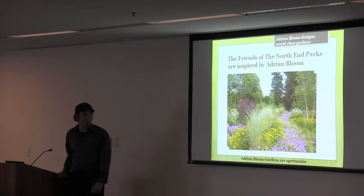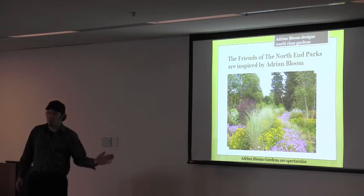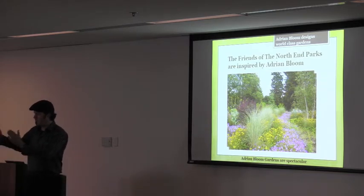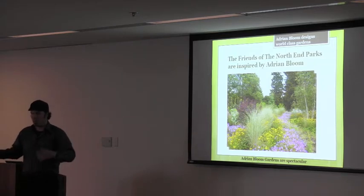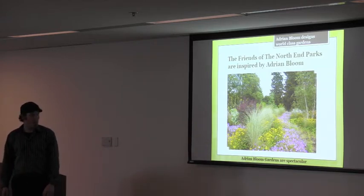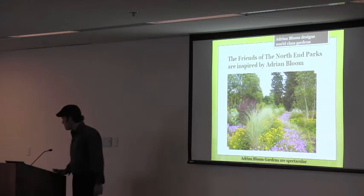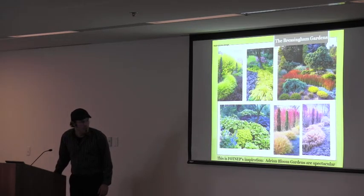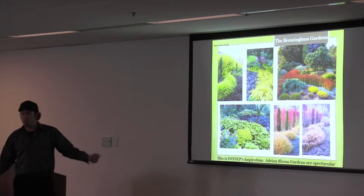We're inspired by Adrian Bloom. He's a world-renowned horticulturalist. He does these sweeps of color — they have more of an organic orientation instead of a formal design. In the north end parks, the flowers are in blocks. They flower for a few weeks and then they're green throughout the rest of the year. In the winter, most of the boxwood beds are cut to the ground and you just have a mulch bed to look at. We want a four-season, colorful design — there are plants you can use that are colorful all year long. We want to add grasses. These are some examples of Adrian Bloom's designs, using ornamental grasses, some red-twig dogwood. You can see it's almost like painting with plants.